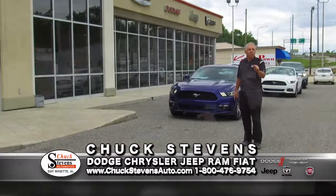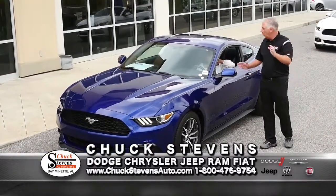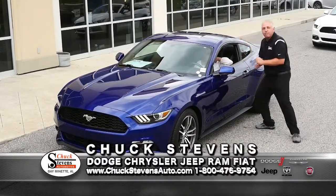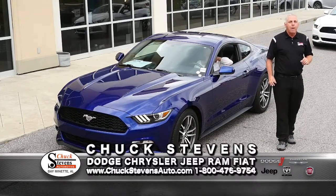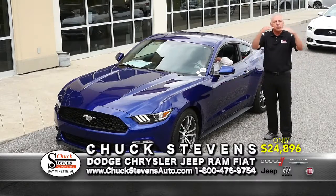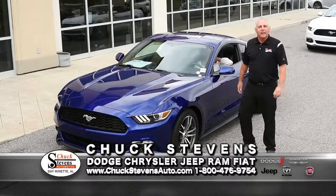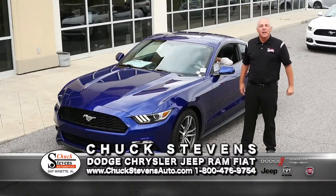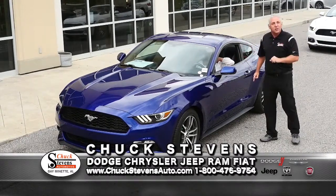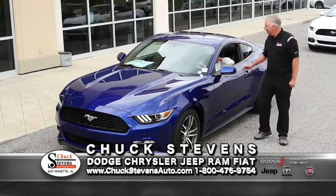2016 Ford Mustang, 17,000 miles. This is the new body style EcoBoost with rear camera, dual exhaust, a beautiful blue color, black interior, automatic. Average book is $28,120. Buy it for $24,896 — save about $3,200 below average book. Nobody wants to be below average when they grow up — but when you're buying something and they tell you what average price is, that's exactly when you want to be below average. I'm Chuck Stevens and I'm below average. I love it.